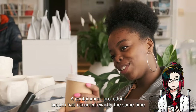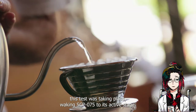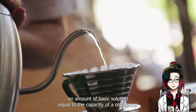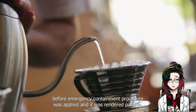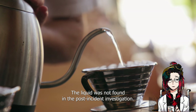A containment procedure breach had occurred at exactly the same time this test was taking place, waking SCP-075 to its active stage. It was able to secrete an amount of basic solution equal to the capacity of a coffee cup before emergency containment procedure was applied and it was rendered passive. The liquid was not found in the post-incident investigation.